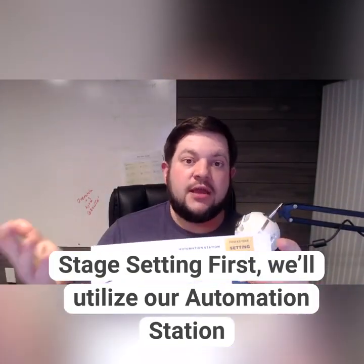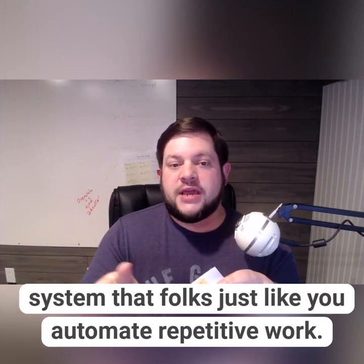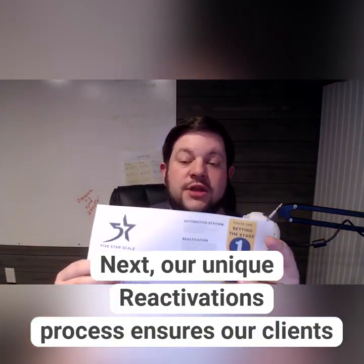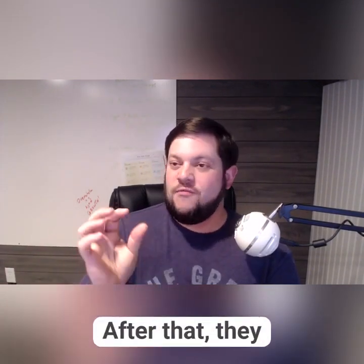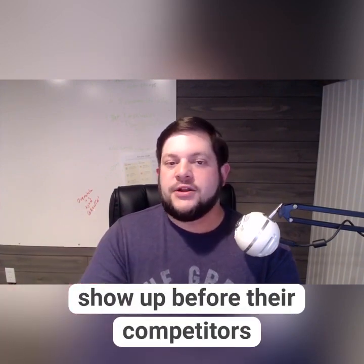So in stage one, stage setting, we'll use what I call the Automation Station to help folks just like you automate the repetitive work that takes up your time unnecessarily. Next, our unique Reactivations process makes sure that your clients get back in the door fast. If they haven't seen you in a while, it's time that they come back. I'll show you how to do that.